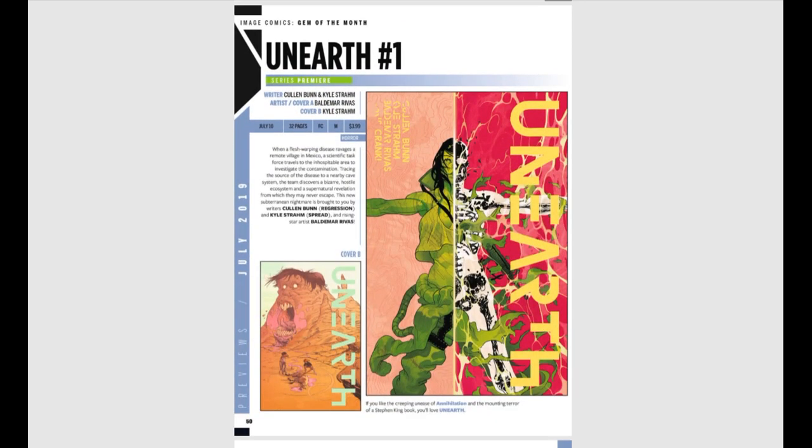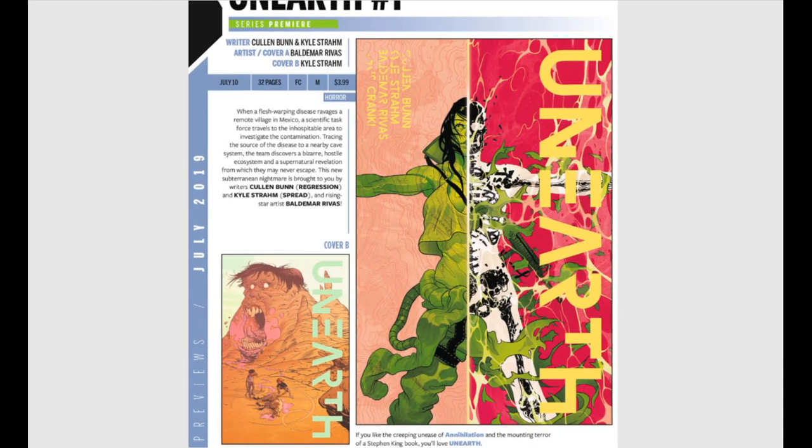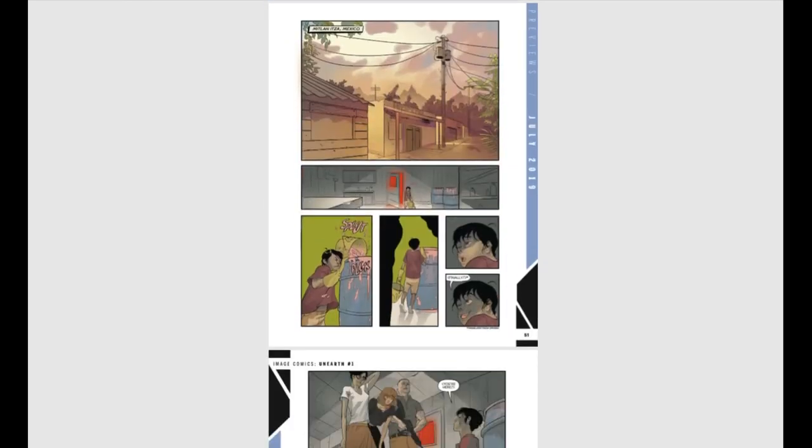Unearthed number one is from Cullen Bunn — an amazing writer. When a flesh-warping disease ravages a remote village in Mexico, a scientific task force travels to the area to investigate the contamination, and it involves supernatural elements. If there's one thing Cullen Bunn does really well, it's horror, so this should be really cool. That cover A is amazing — I actually like it better than cover B. I had the opportunity to read this ahead of time and this is one book I will not pass up.